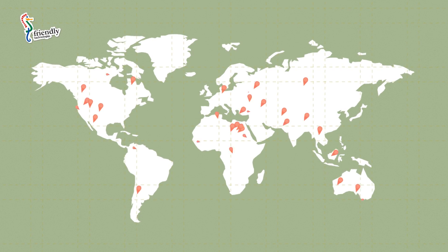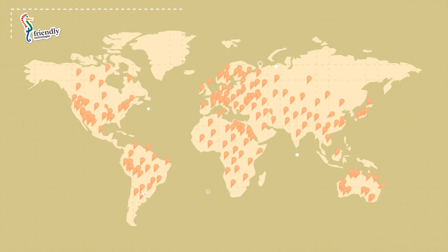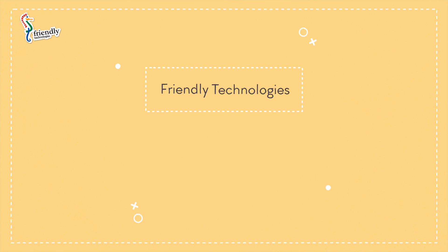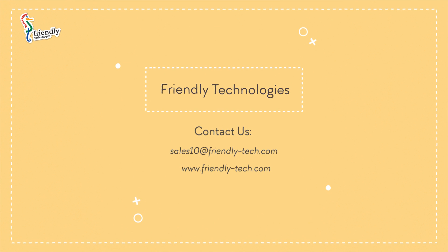Friendly manages tens of millions of devices of varying kinds for more than 200 service providers. Call us today. We'll help you create your own Smart Home solution, which will be available to your customers right away.